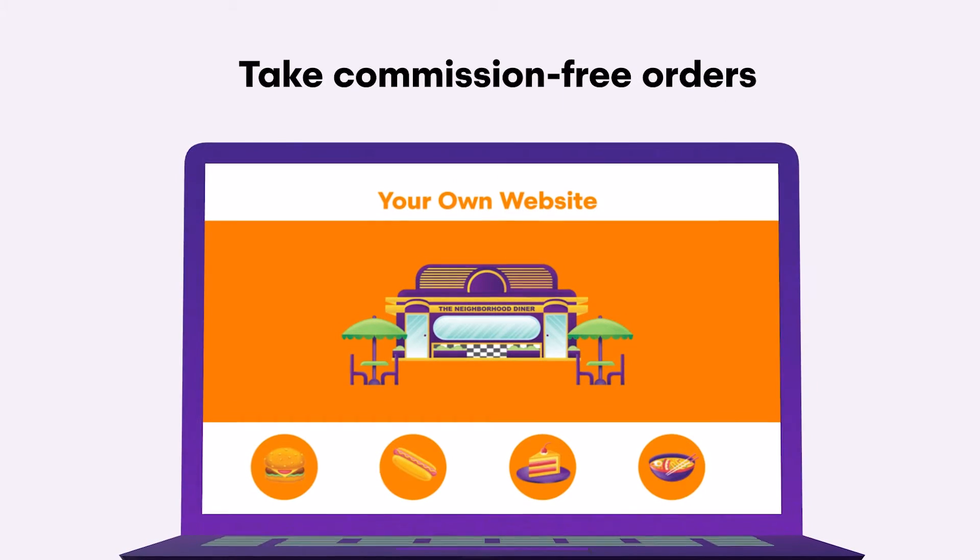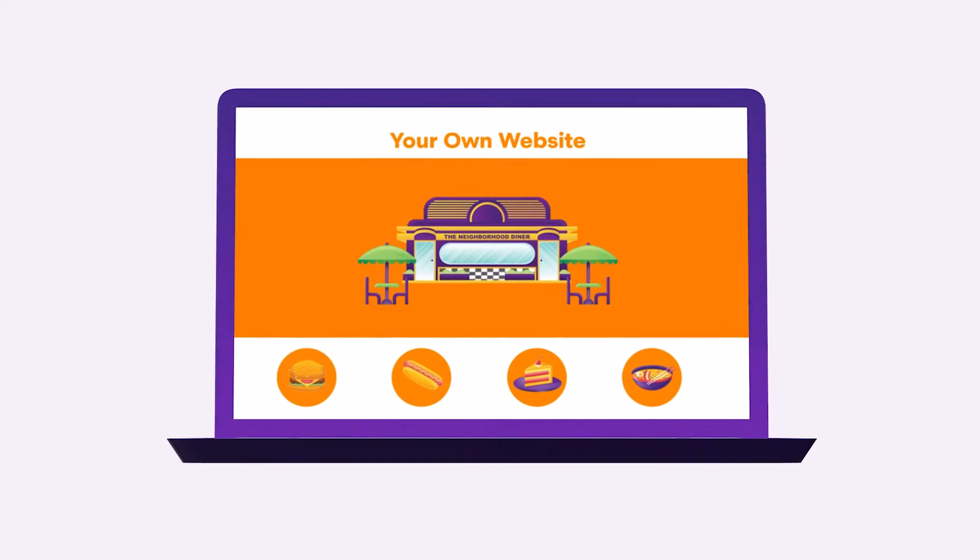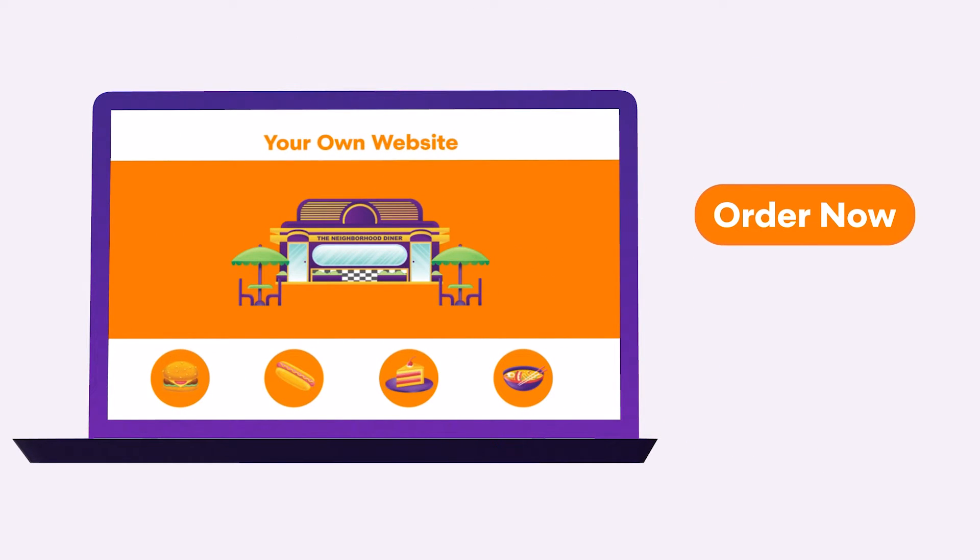Lead customers to your ordering site with a menu navigation item on your website. Be sure to give your menu navigation a clear name, such as Order Now.